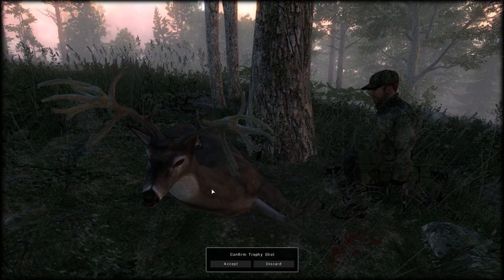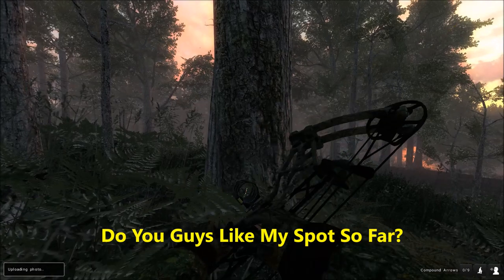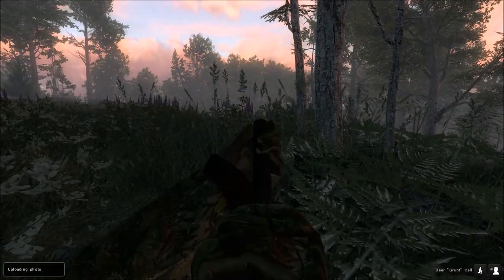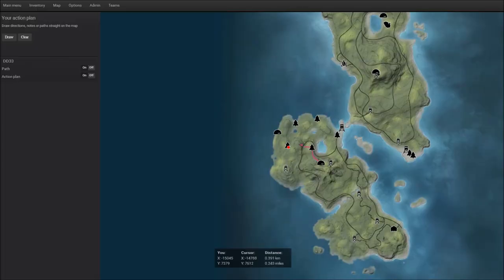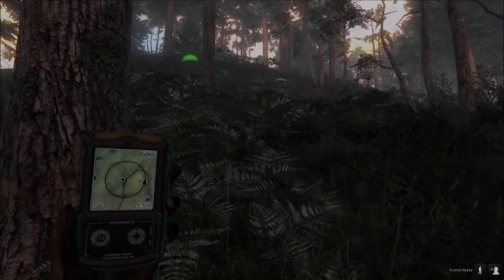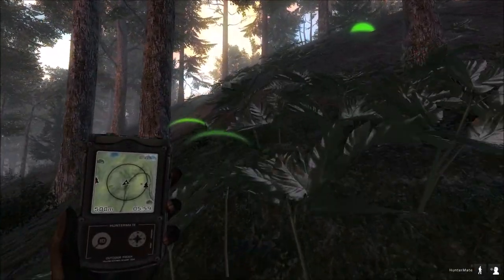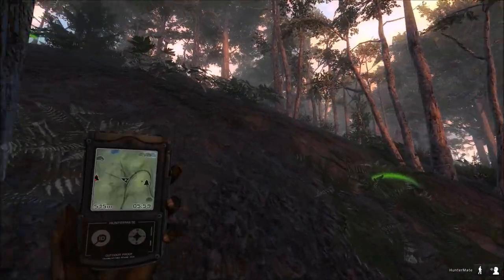That's a pretty cool picture. We're going to hop back up in the stand and wait for this other buck to come in. Here's the stand we were just at, and we're headed to this other stand now. Right here's where the coyote called — and you can see there's a whole pack of coyotes here.